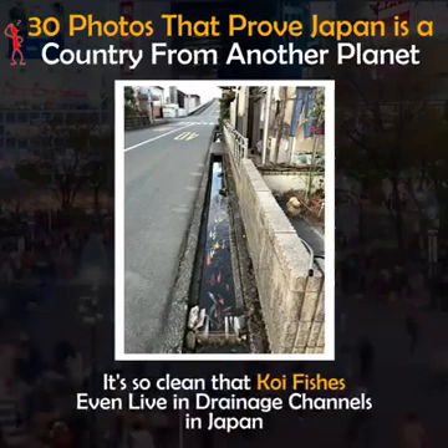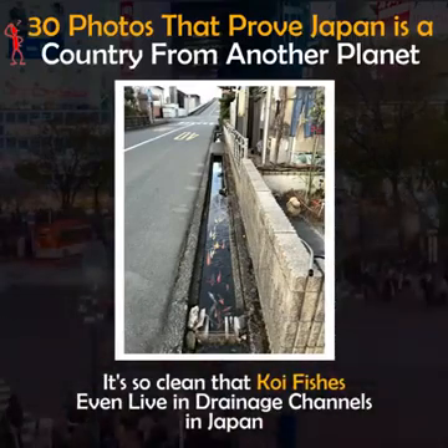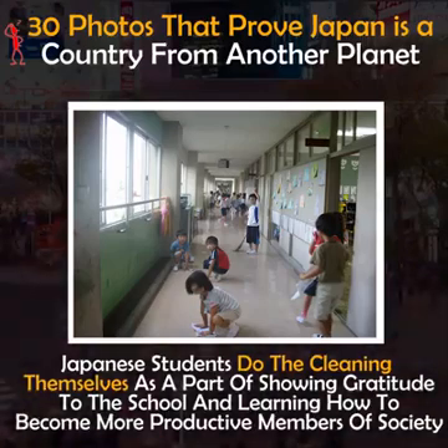It's so clean that koi fish even live in drainage channels in Japan. Japanese students do the cleaning themselves as a part of showing gratitude to the school and learning how to become more productive members of society.